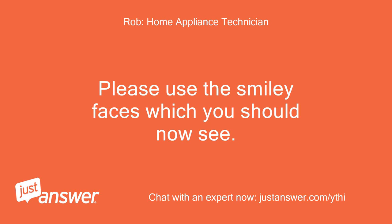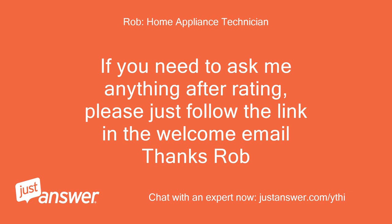Please use the smiley faces which you should now see. If you need to ask me anything after rating, please just follow the link in the welcome email. Thanks Rob.